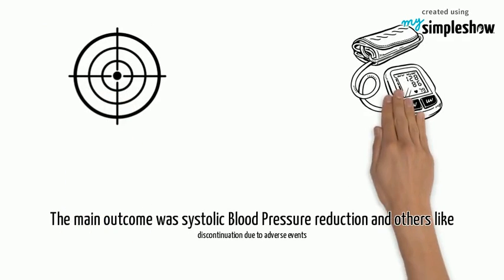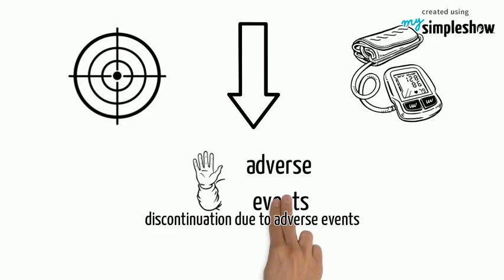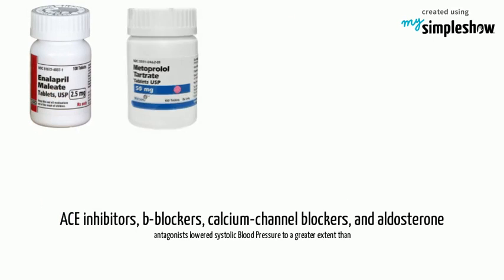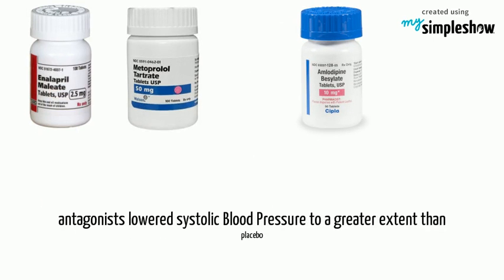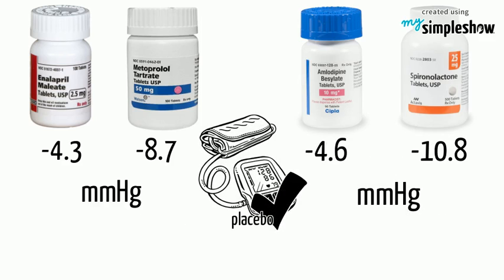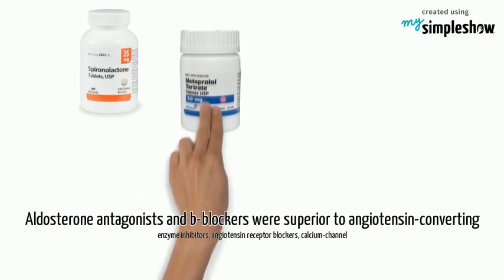The main outcome was systolic blood pressure reduction, along with other outcomes such as discontinuation due to adverse events. ACE inhibitors, beta-blockers, calcium channel blockers, and aldosterone antagonists lowered systolic blood pressure to a greater extent than placebo.